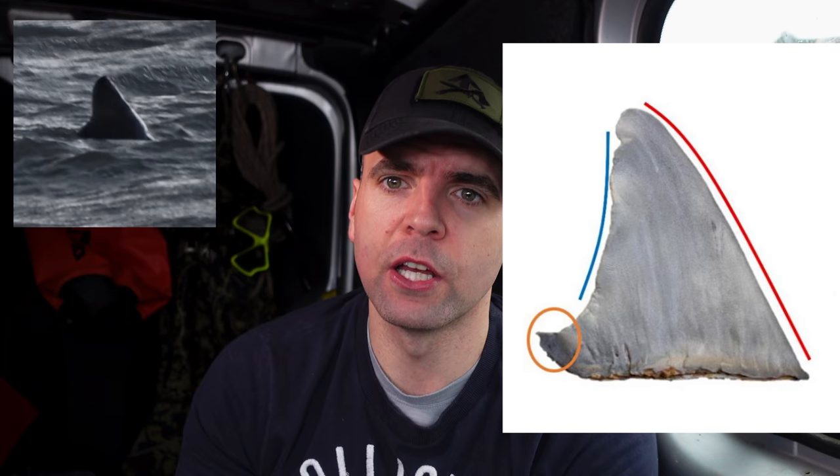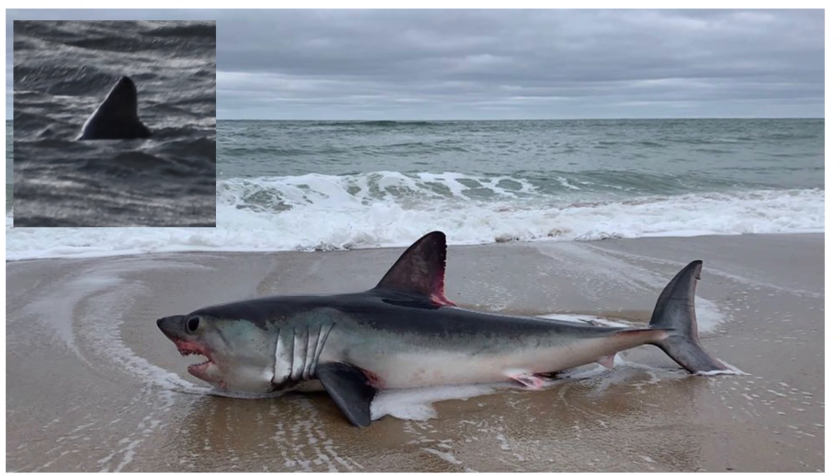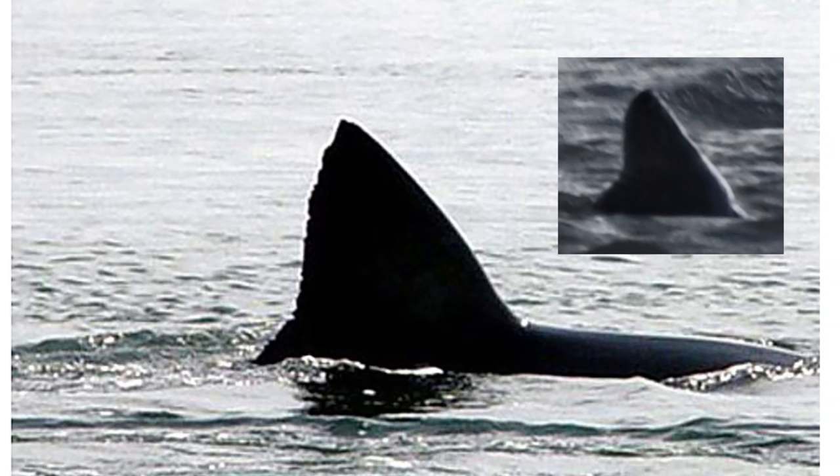I've got a shortfin Atlantic mako fin for comparison — these have been known in our waters through winter. It has a similar shape: quite an erect fin, moderately rounded apex, nearly straight leading edge, and a short rear tip. The porbeagle — sometimes called the mini great white — is similar but more rounded at the top. Based on these photos, I couldn't rule it out.